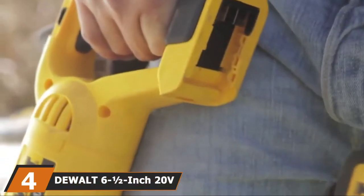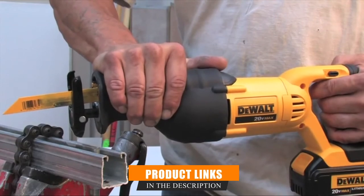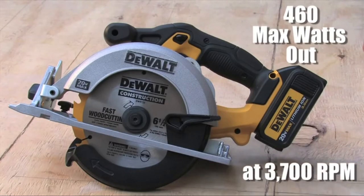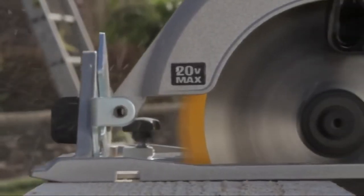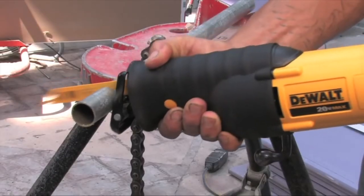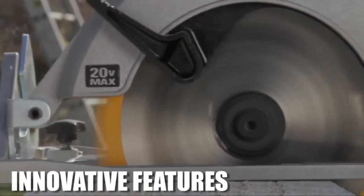Next, at number 4, we have the DeWalt 6-1/2-inch 20V Max Circular Saw. DeWalt was at the forefront of brushless technology and lithium-ion battery technology, and the company's 20V 6-1/2-inch circular saw is a prime example of what the brand's tools can do. This cordless circular saw uses the same 20V battery that most of the DeWalt lineup now runs on, so those invested in the 20V lineup will have a host of compatible batteries. It runs at a top speed of 5,150 RPMs, allowing it to keep up with high-end corded models. This saw weighs just over 7 pounds and features a beveling base that adjusts between 0 and 50 degrees, while the rubber overmolded grip remains comfortable and reduces vibration. Keep in mind that this is a tool-only purchase — the saw doesn't come with a battery or charger.